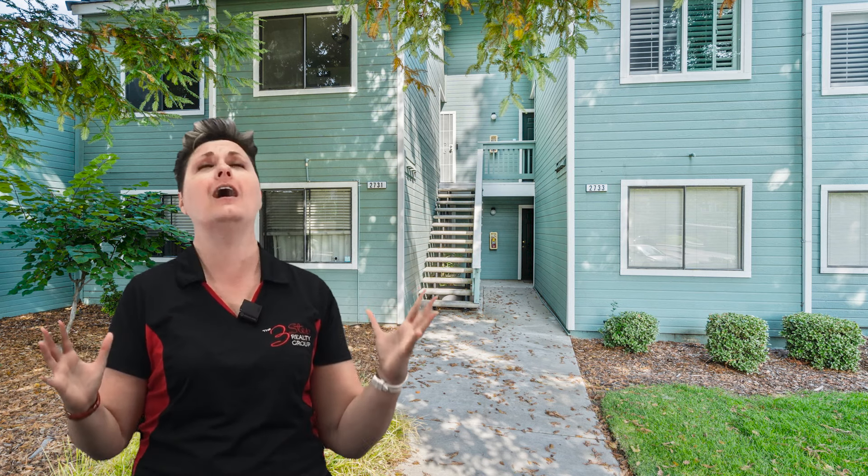Welcome to our listing here at 2732 Winding Lane right here in Antioch. What we have for you is an absolute drop-dead gorgeous condo waiting for new owners to just get in awe and love it.